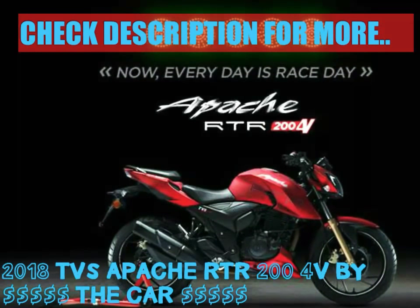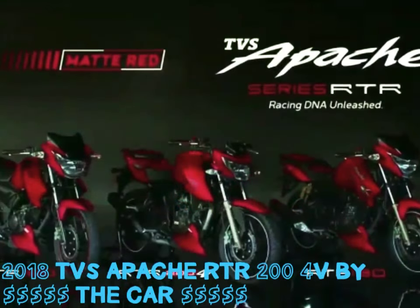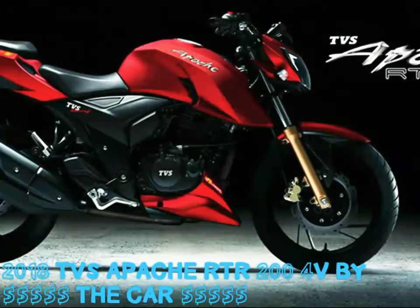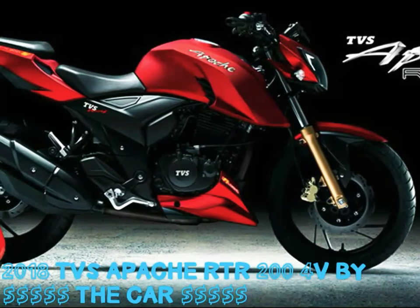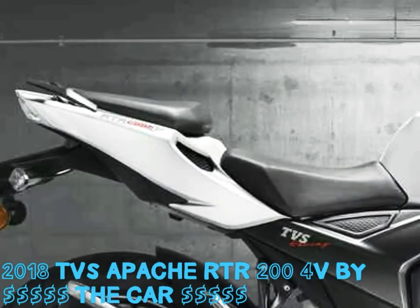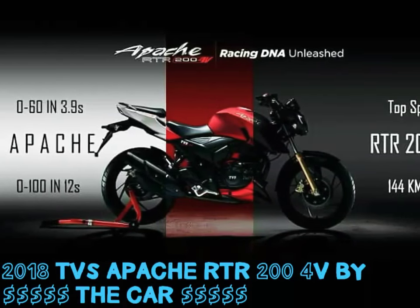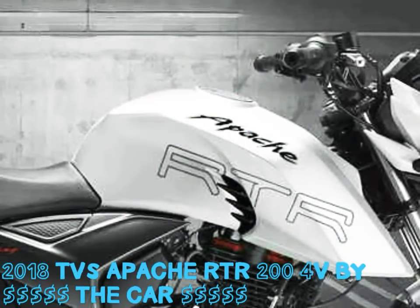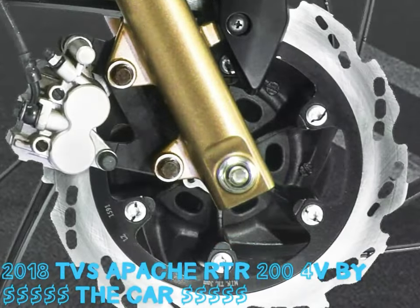For this update, TVS has hiked the price by roughly Rs. 1,500 across all variants. As a result, the company has priced the RTR 204V at Rs. 95,185 for the carb version, Rs. 1,07,885 for the EFI version, and Rs. 1,08,985 for the carb ABS version — which is a pretty good deal, considering you now get the additional assistance of a slipper clutch. However, TVS states that the EFI and ABS variants will only be available at selected dealerships.